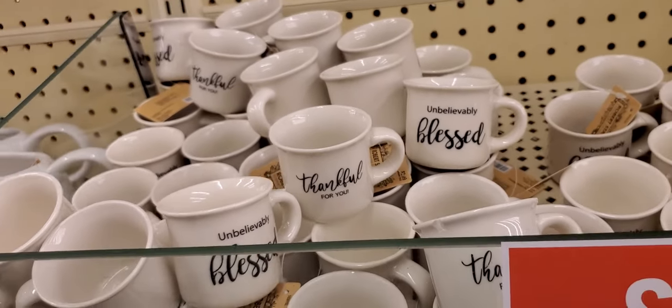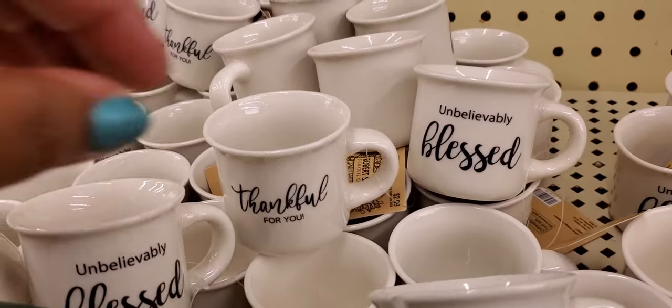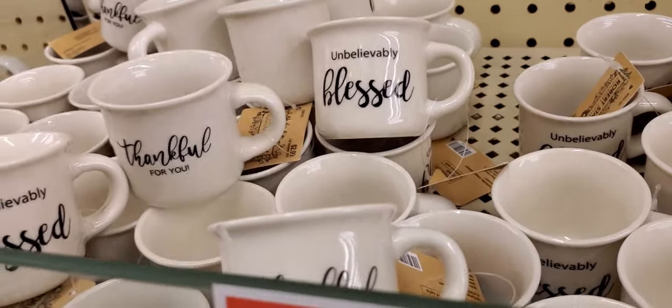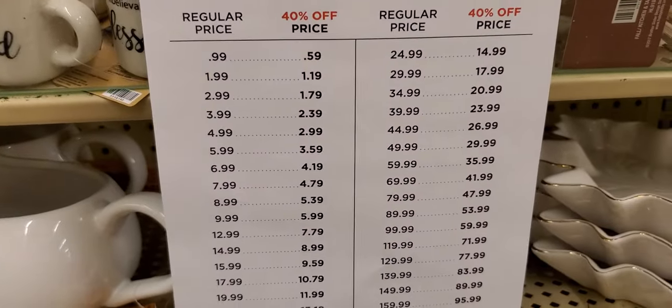Hello everyone! I'm at Hobby Lobby. They have these little cups — I guess espresso cups — they're $2.99 with 40% off, so that makes it $1.79.